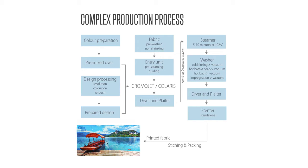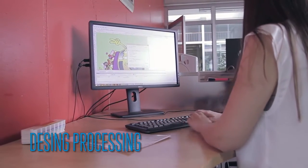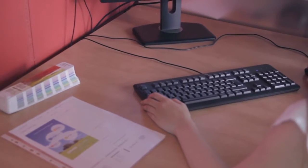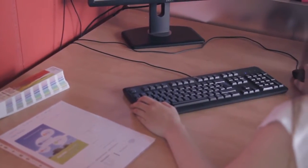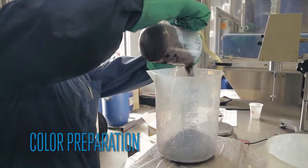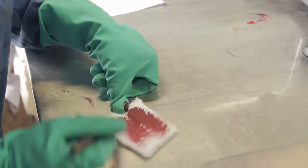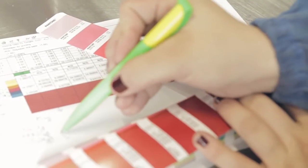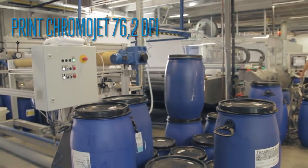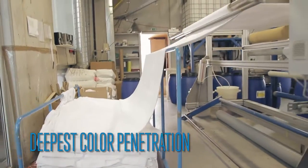In the next few minutes, we will show you the whole process. Design Processing. Color Preparation. Print — ChromoJet, 76.2 DPI, Deepest Color Penetration.